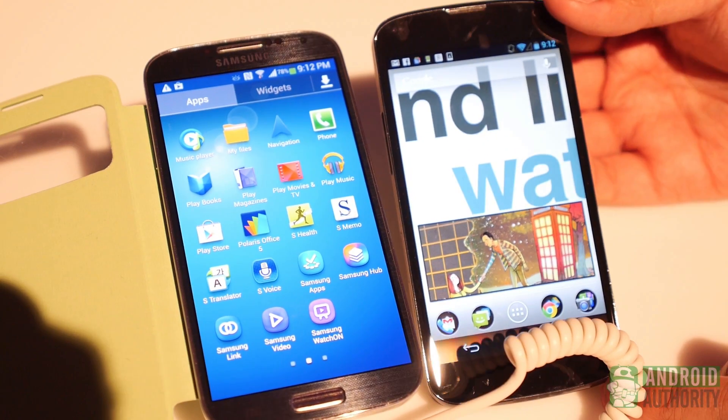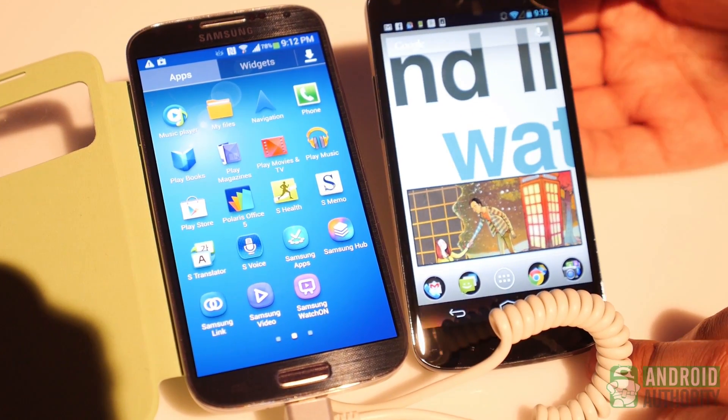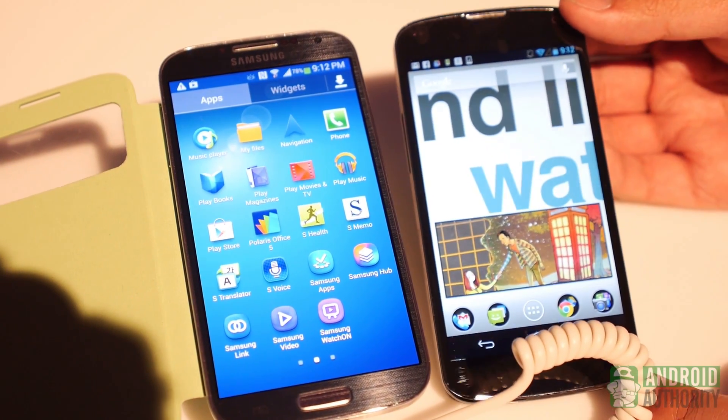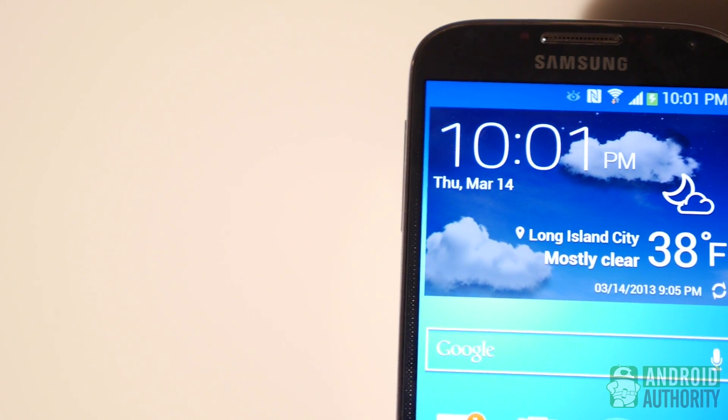We're here live at the launch event for the Samsung Galaxy S4 and we're going to continue bringing you all the coverage we can regarding this new awesome phone. It's Joshua Vergara from Android Authority — remember to stay tuned because we're your source for all things Android.